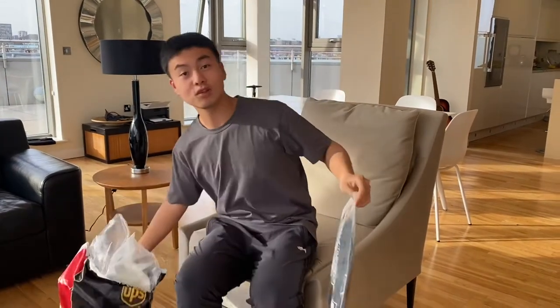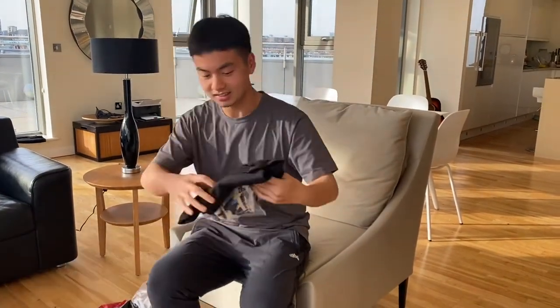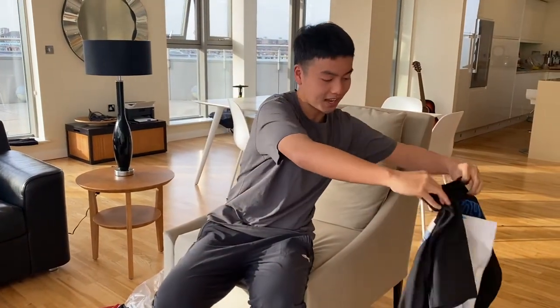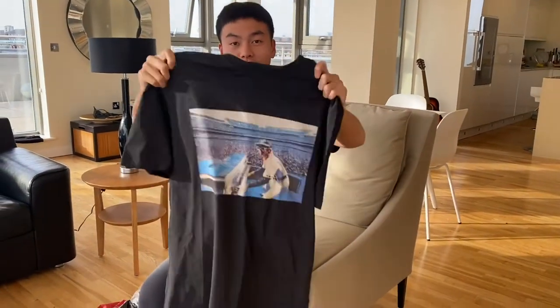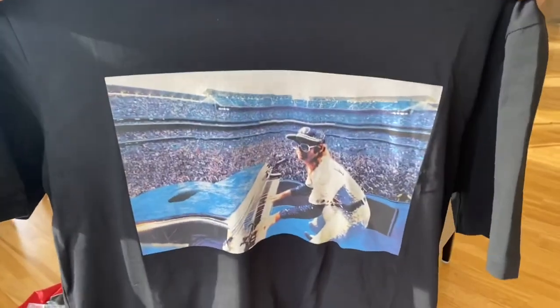I will show you the t-shirt and the jacket. Let's look at the t-shirt first. They released two t-shirts but I only purchased the one I think is better. This is a size large black collared and this graphic comes from one of his most iconic moments from his concert.